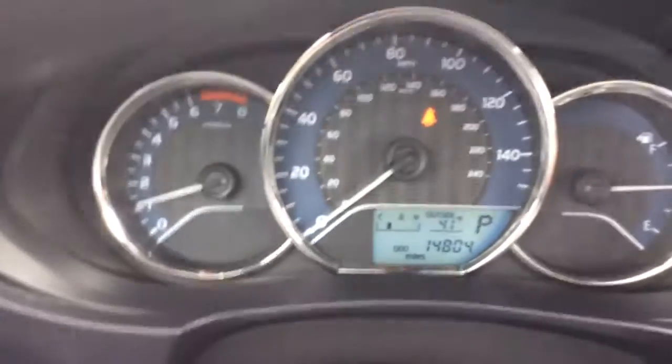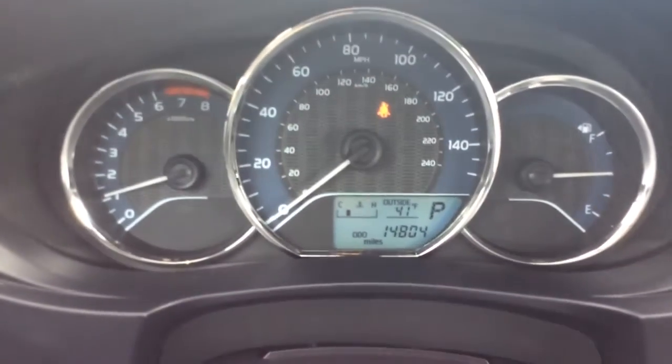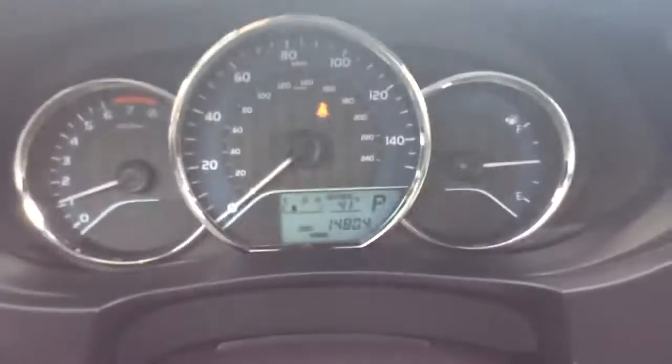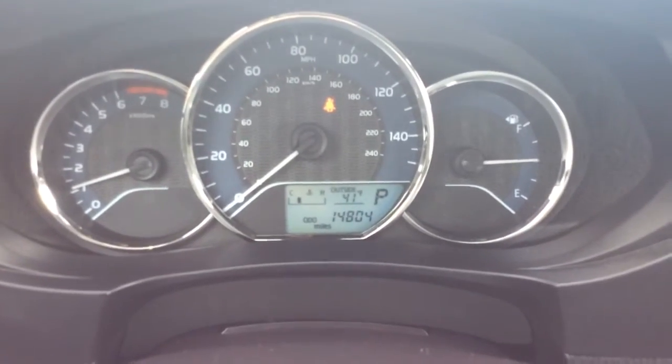Here you see 14,804 on the odometer, so super low miles for a 2016 — that's below the average. The average driven is about 15,000 per year, so it's about a two-year-old car. It has your info center there as well: vehicle temperature, outside temperature, and transmission indicator.